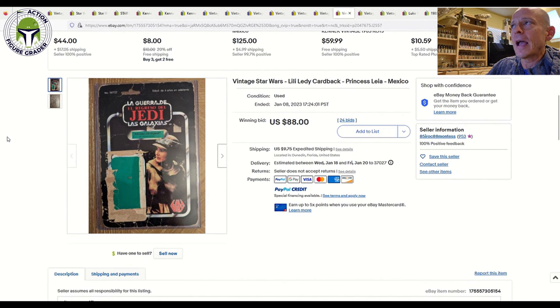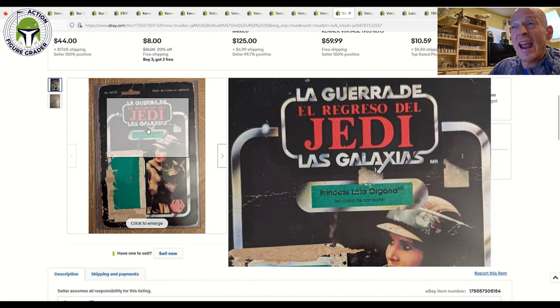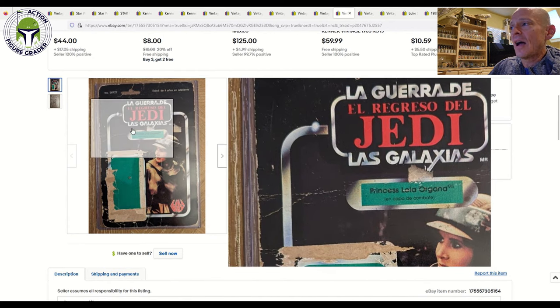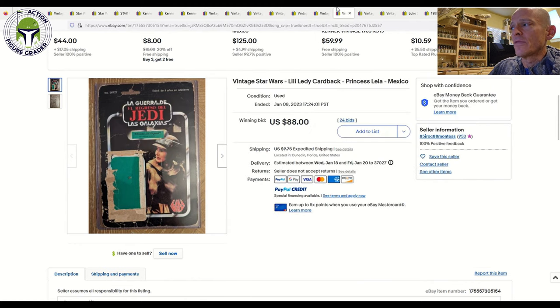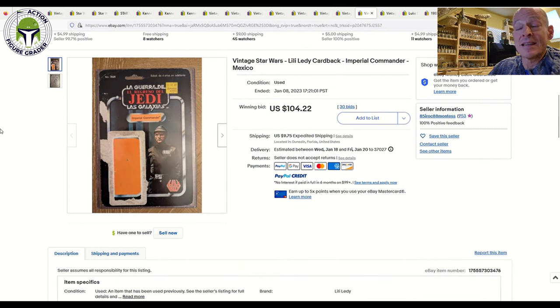The Emperor's Royal Guard Lily Ledy card back sold for $83, and the Wequay sold for $103.50. You can buy these card backs, get the associated Lily Ledy figure, send it into CAS — they charge about $80–$90 to grade it — and they display it like a mint-on-card, loose-grading the figure and labeling it as 'displayed with Lily Ledy card back.' It looks really great; I've got five or six in my collection. The Princess Leia in her indoor poncho sold for $88 — a great deal, obviously the card had a big crease going through the middle left to right.